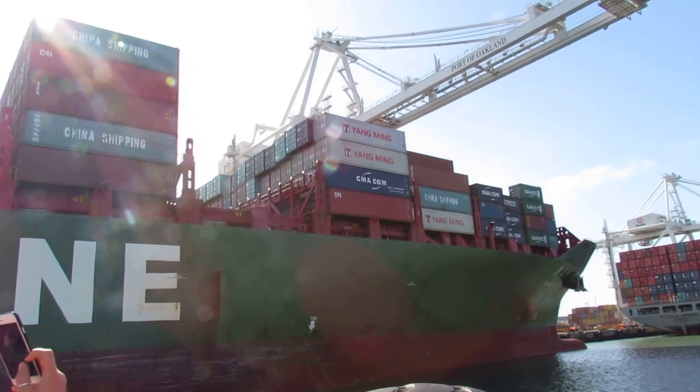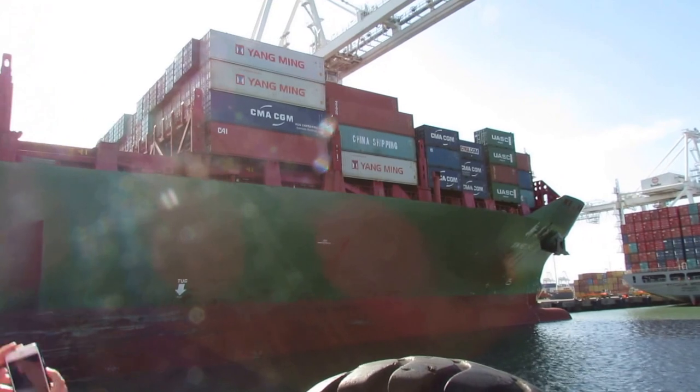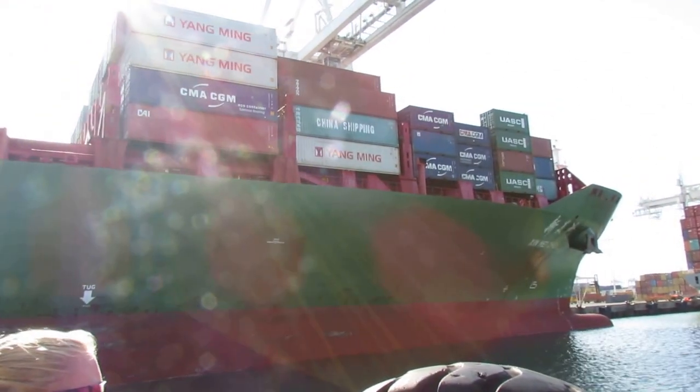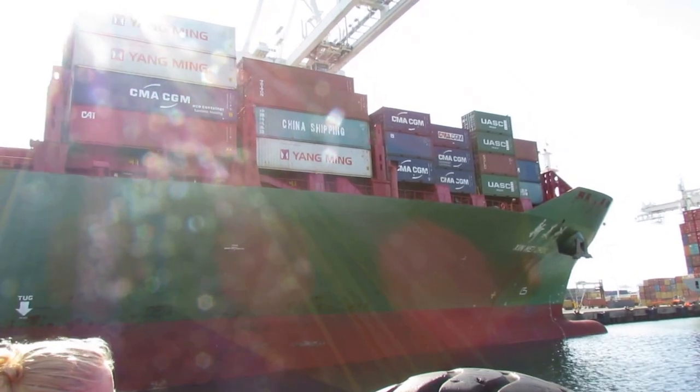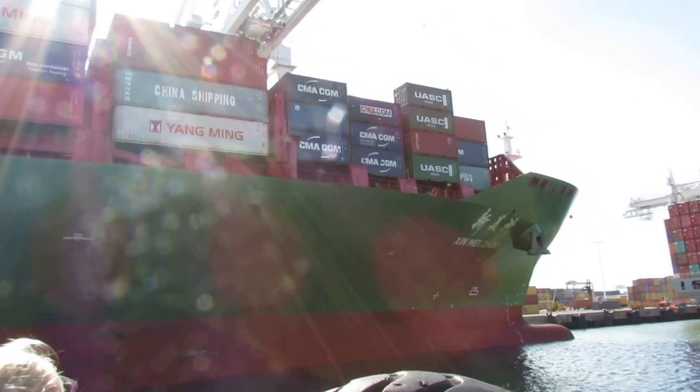The bigger ones of these can carry 8,000 containers, 12,000 containers, and they're getting bigger all the time. Actually, the biggest ones do 20,000 — over 20,000 now. That's 20,000 containers.